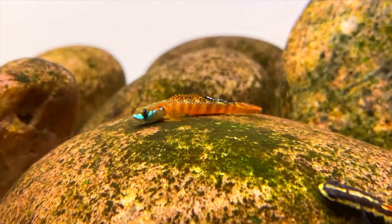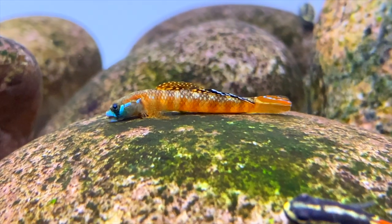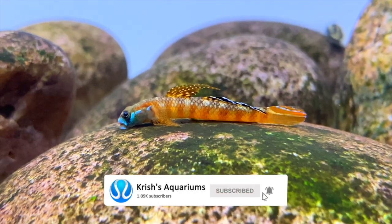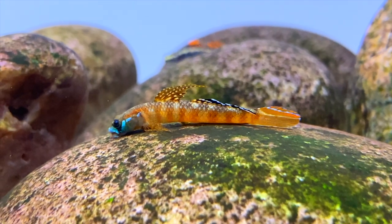In today's video I'm going to be giving you my full guide on how to keep stiflone gobies. If you've been following my channel you know I make a lot of videos about these gobies. They are a really interesting fish to keep and have a lot of personality. Also when they're kept well and happy they can be some of the most colourful freshwater fish you can keep in your aquarium.